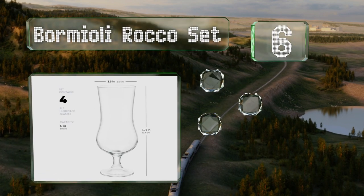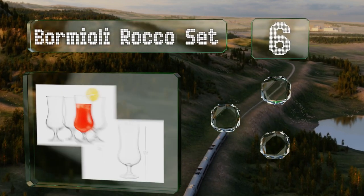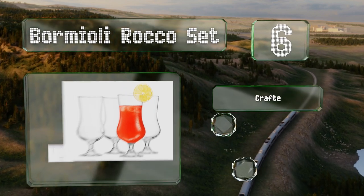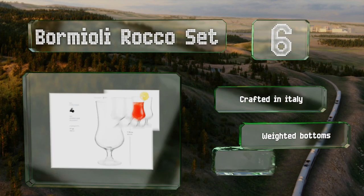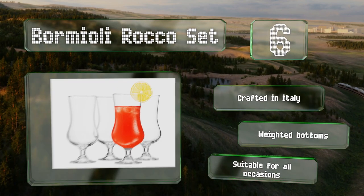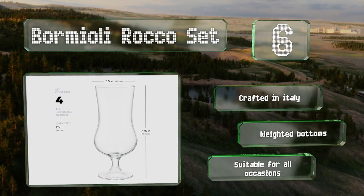Moving up our list at number six, the Balmioli Rocco set includes four tulip-shaped hurricane glasses that hold 17 ounces. The short stems are thick and stocky, making them feel strong in your hand, and this particular style is great for frozen drinks. These are crafted in Italy with weighted bottoms and are suitable for all occasions.